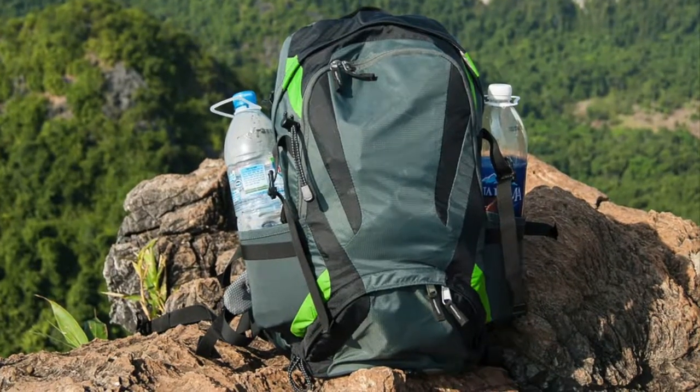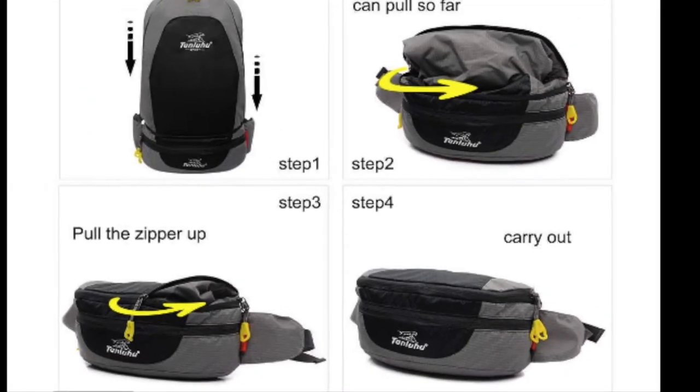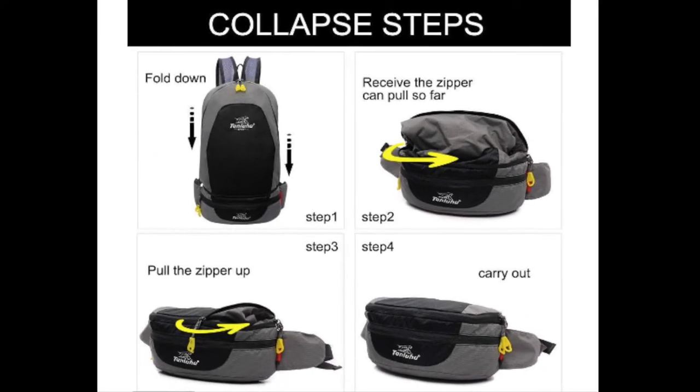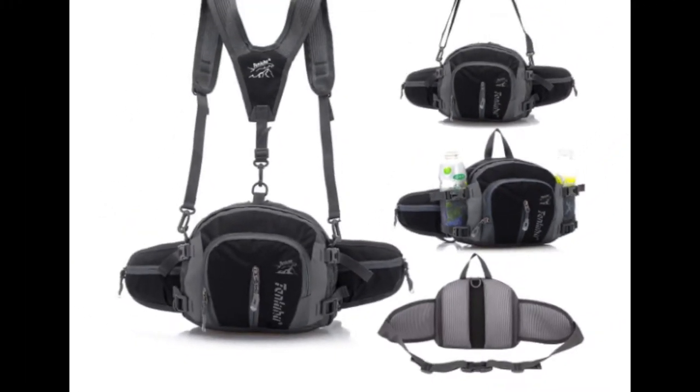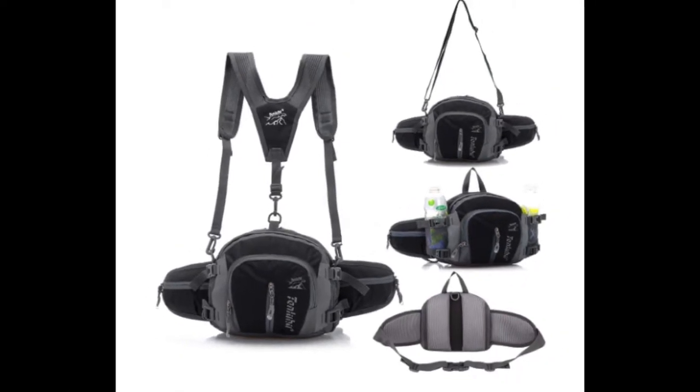If you need a bit more space, some versions have a full-sized fold-out backpack option, which I love. While others keep the same-sized bag but have convertible backpack straps for more versatility in how you carry it.